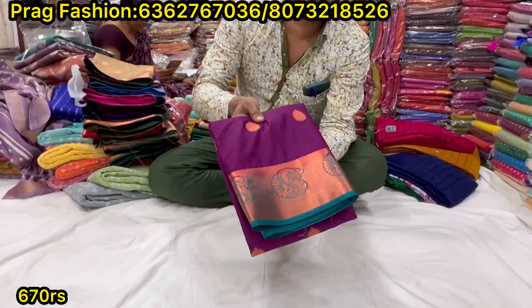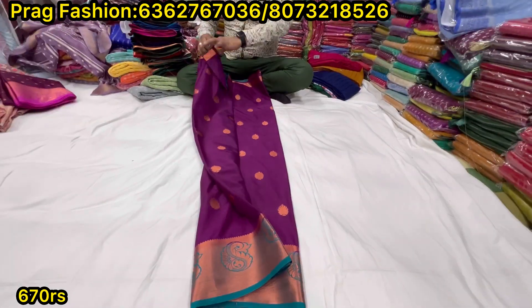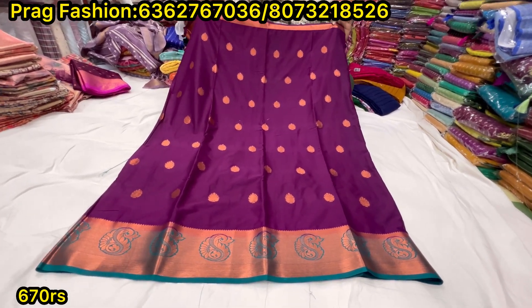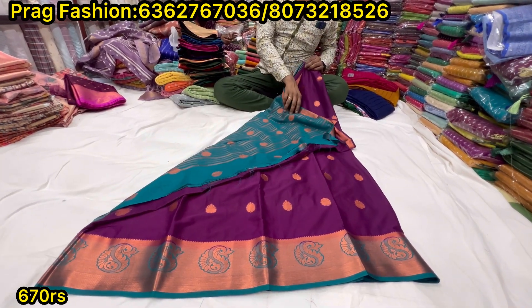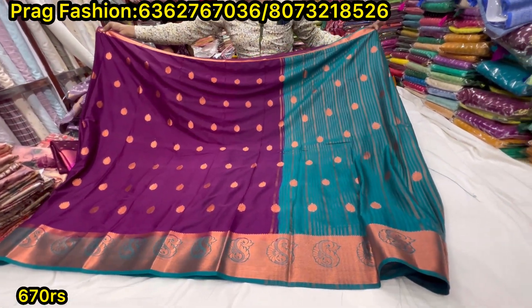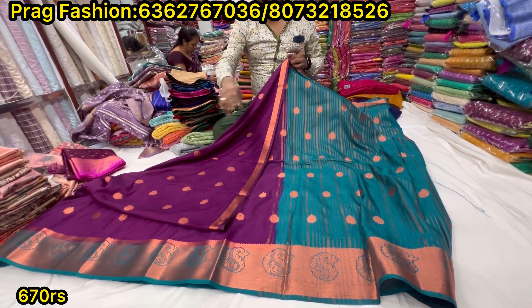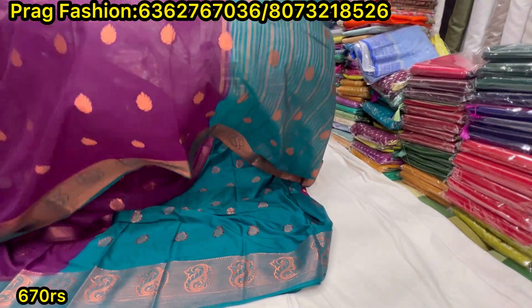Next collection is Mysore Silk. This is Mysore Crepe Silk. This is a beautiful product. The crepe silks have a one side border contrast. Copper is the highlight of the color. The color is beautiful and the price is only 670. The price plus GST is compulsory. The contrast is the color contrast. The main attraction is the border highlight in brown, big part and small part.